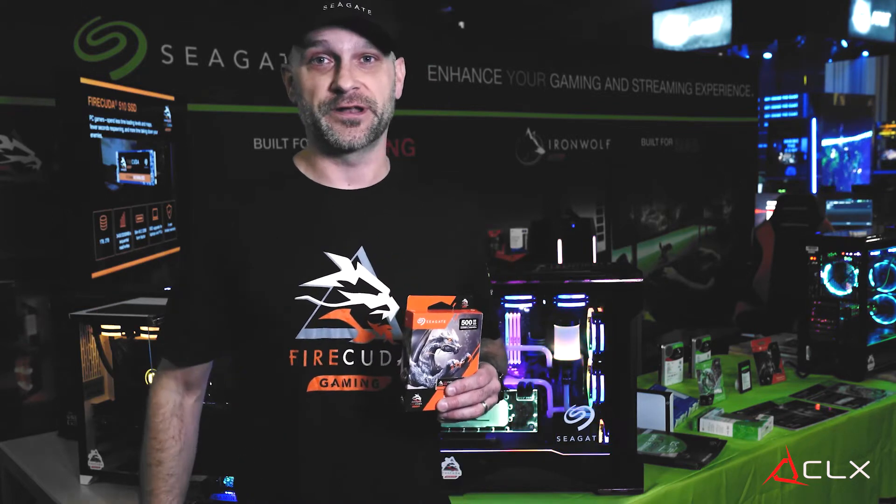Gen4 storage, or NVMe SSDs, are extremely important for creatives. In the creative world, you deal with very large data files, which creates very large data transfers. In a traditional environment with an HDD, moving something like 5 gigs could take you 5, 10, 15 minutes or more. With a new Gen4 SSD, you can move 5 gigs in one second.